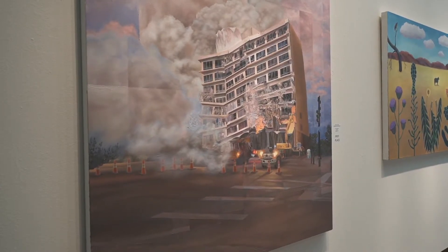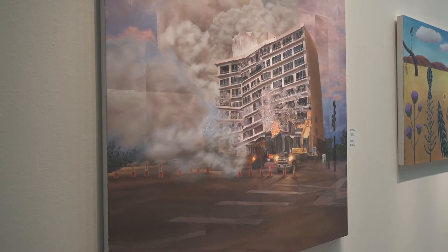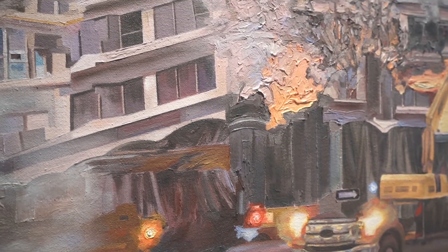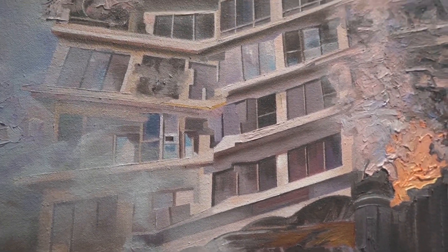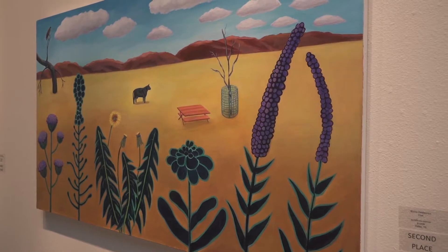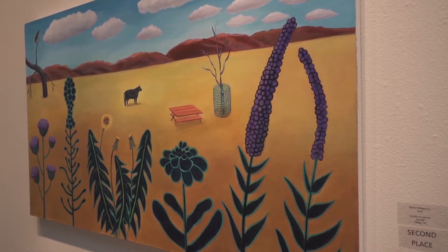Catherine Allen here is the first-place winner for the exhibition. With a juried show, artists apply to be a part of the show and they might win a cash prize if the juror selects their work as the top work in the show, which is the case here.